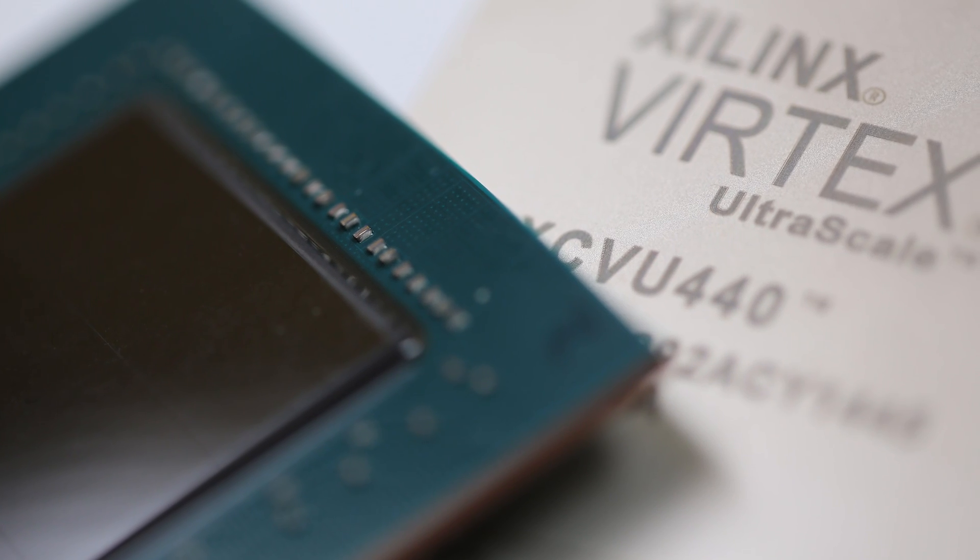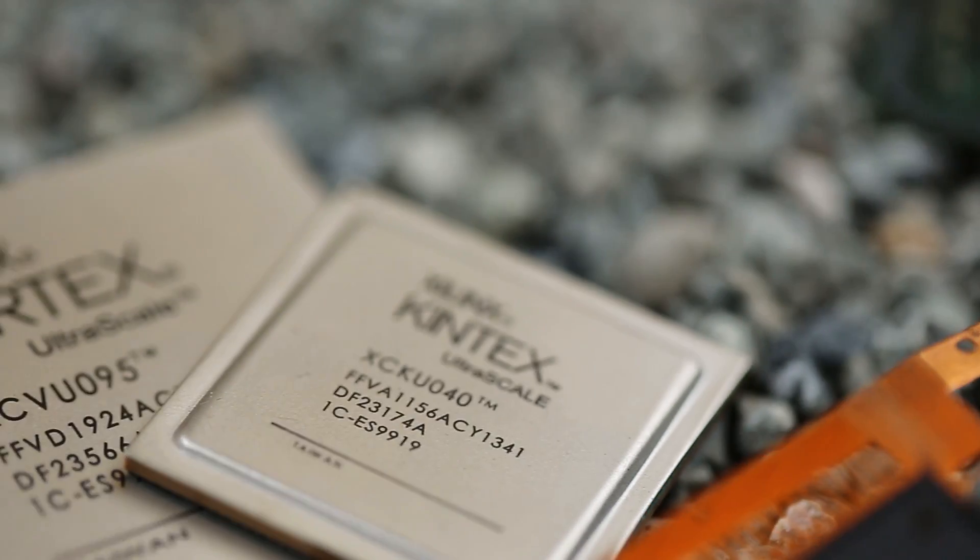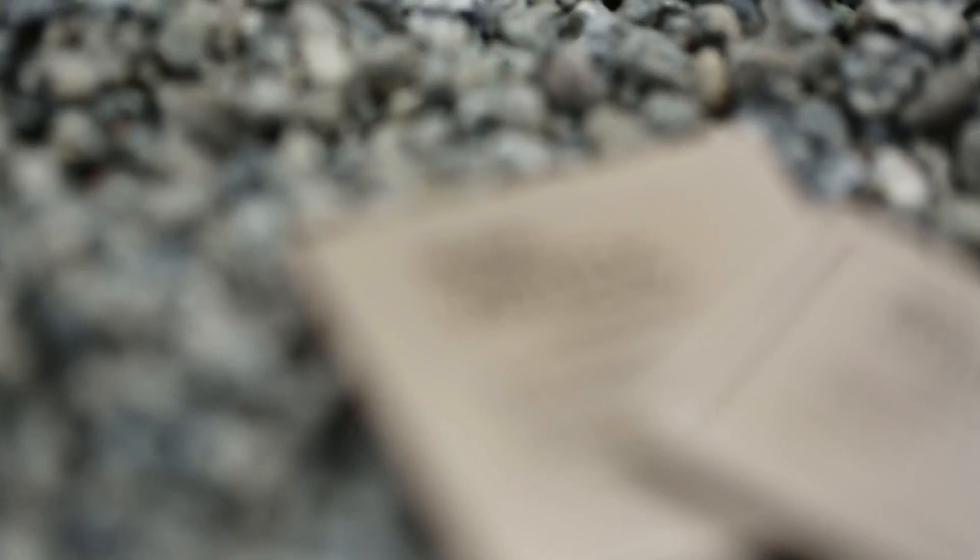We are shipping production 20 nanometer products today, including our high-end VU440 Virtex — a 4.4 million logic cell device, greater than 4x the competition's largest shipping device. By the end of the year, our entire Kintex as well as Virtex UltraScale products will be in production.